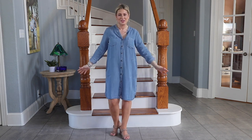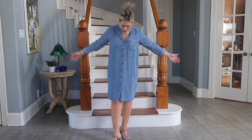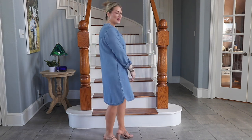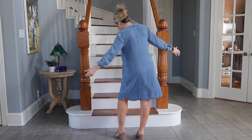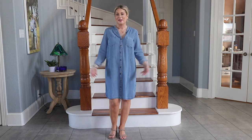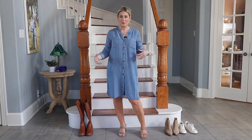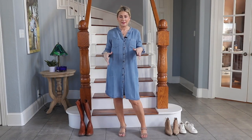Before we get into swapping out shoes, layers, and accessories, I just wanted to let you see this dress for what it is in all of its unstyled glory. I'm just wearing it with a pair of basic sandals, and if you wanted to wear it just like this, you absolutely can.